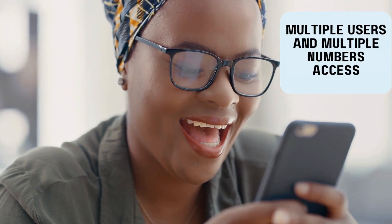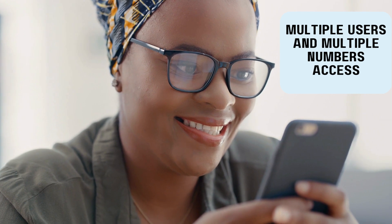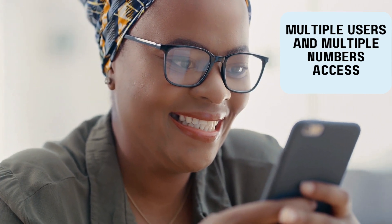Our texting service comes with the ability to text through a web interface and mobile app. Wherever you may be, easily communicate with customers and prospects.